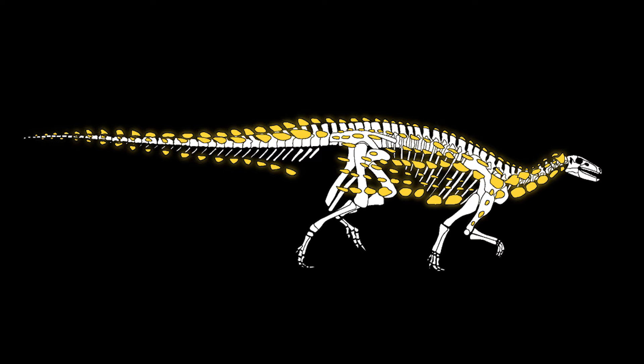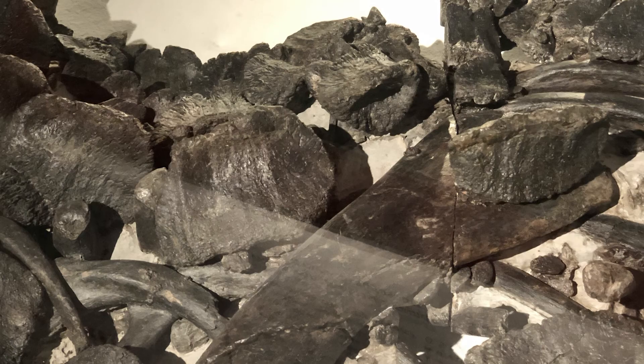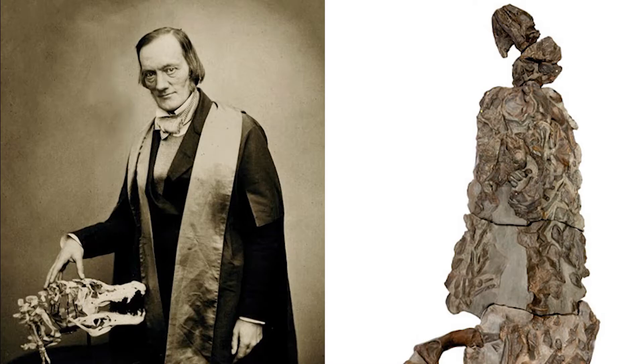These are bony nodules of various shapes and sizes that cover almost all of the animal. They run in horizontal lines along Scelidosaurus's neck, back, flanks, hip and tail, along with some smaller ones along the limbs. Their most likely function was to protect the animal from predators as part of a defensive armour.